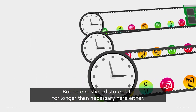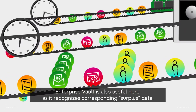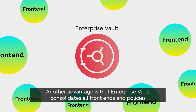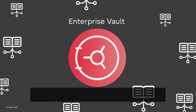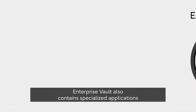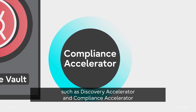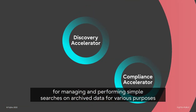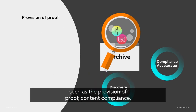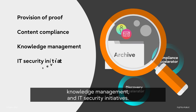But no one should store data for longer than necessary here either. Enterprise Vault is also useful here, as it recognizes corresponding surplus data. Another advantage is that Enterprise Vault consolidates all front-ends and policies under one interface, saving time and money as well as eliminating worry. Enterprise Vault also contains specialized applications such as Discovery Accelerator and Compliance Accelerator for managing and performing simple searches on archived data for various purposes, such as provision of proof, content compliance, knowledge management and IT security initiatives.